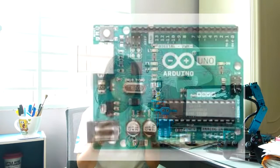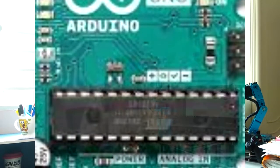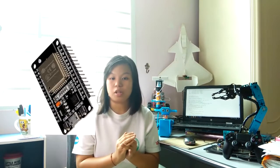Now, I would like to ask you: is a microcontroller board and a microcontroller chip the same thing? The answer is no — they are two different things but have always been mistaken. A microcontroller board is simply a board containing the microcontroller chip. For example, the Arduino board, the STM32 board, and the ESP32 board all have their own respective microcontroller chip built in.